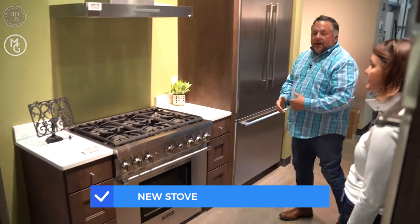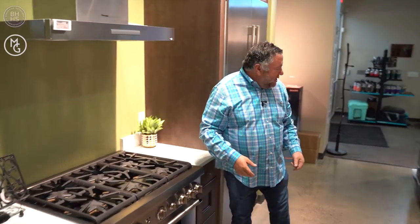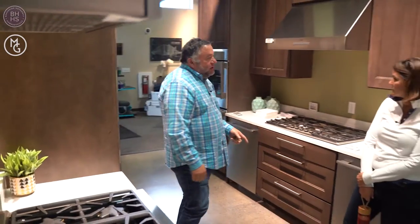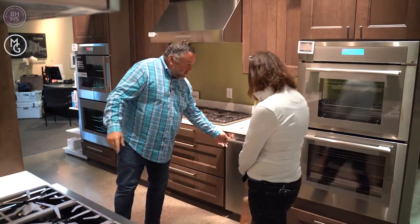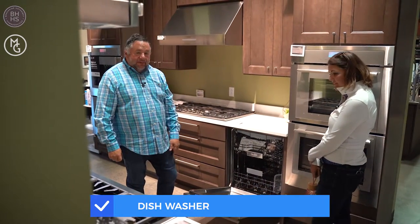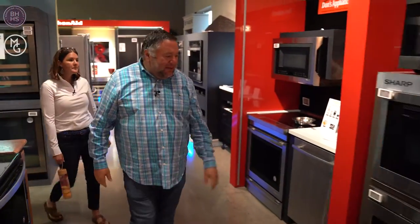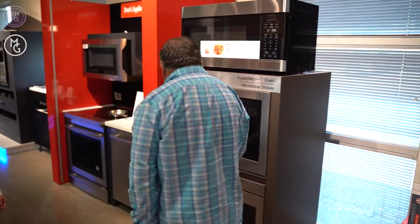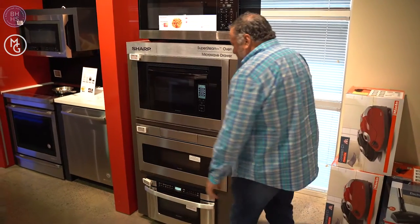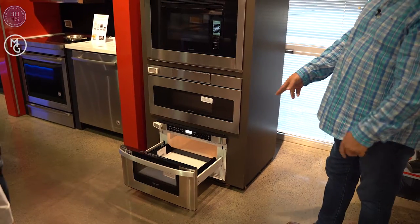With Thermidor, when you buy the range they give you a dishwasher for free, so we could do the Thermidor dishwasher with the same handle and get stainless steel inside. Thermidor makes a microwave drawer as well. I don't have the Thermidor version here, but Sharp makes them for everybody — I would probably just do the Sharp. This is the 30-inch wide, but they make it in the 24-inch without a handle; this one has the handle and is less expensive.